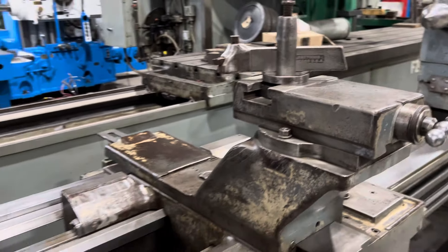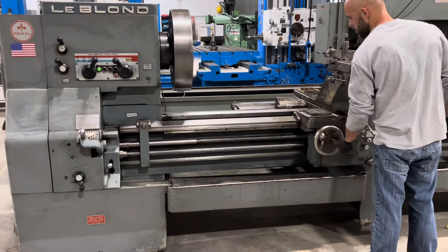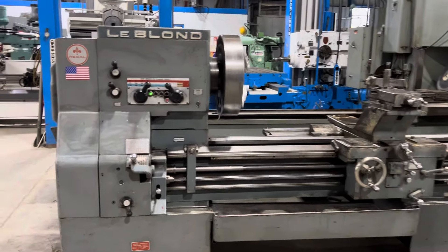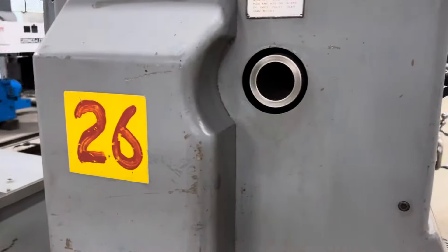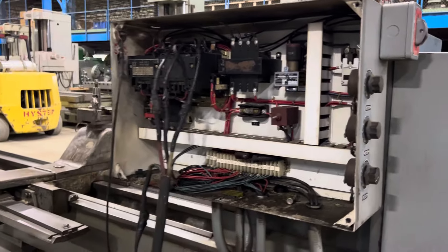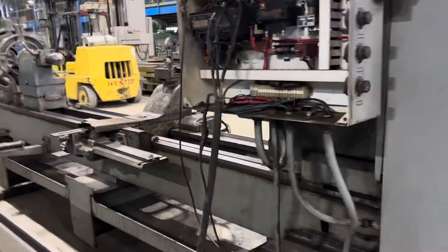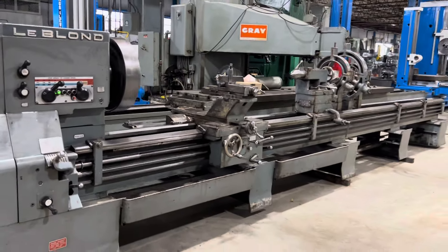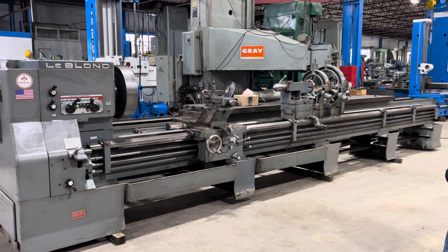Thank you. This machine can be inspected here under power in Aurora, Illinois.